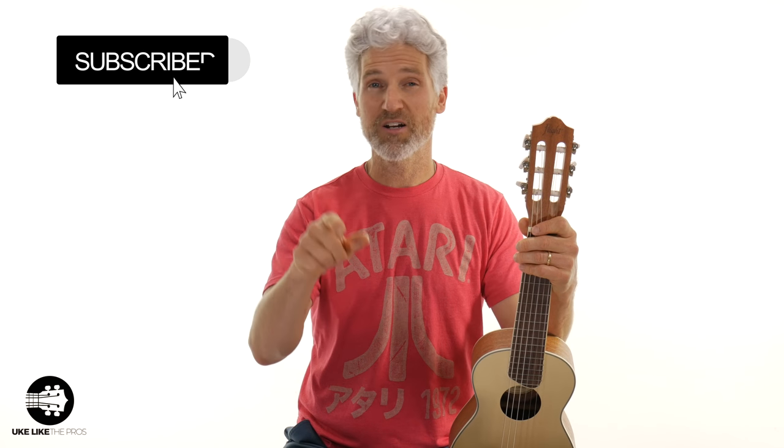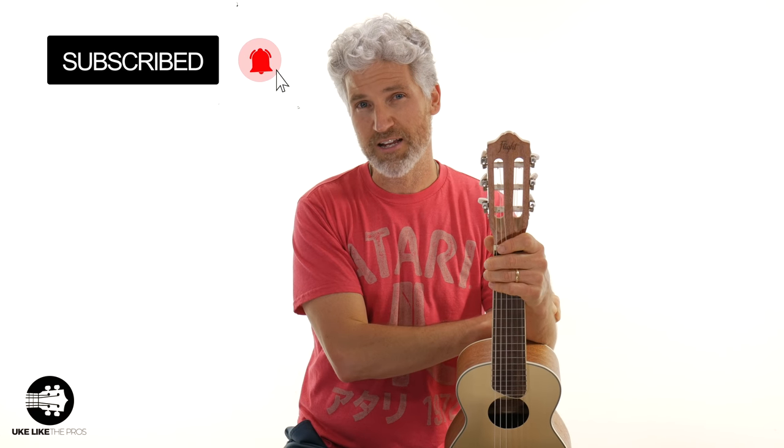Turn on that bell notification. And once you win this instrument — because I know you're going to be the winner — hop on over to ukulelepros.com. I've got a full, complete step-by-step course on how to play this wonderful instrument, the guitalele.